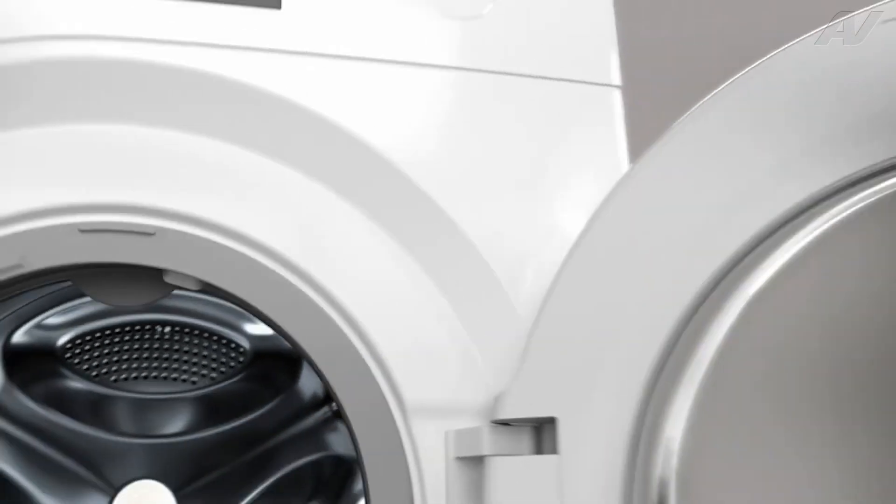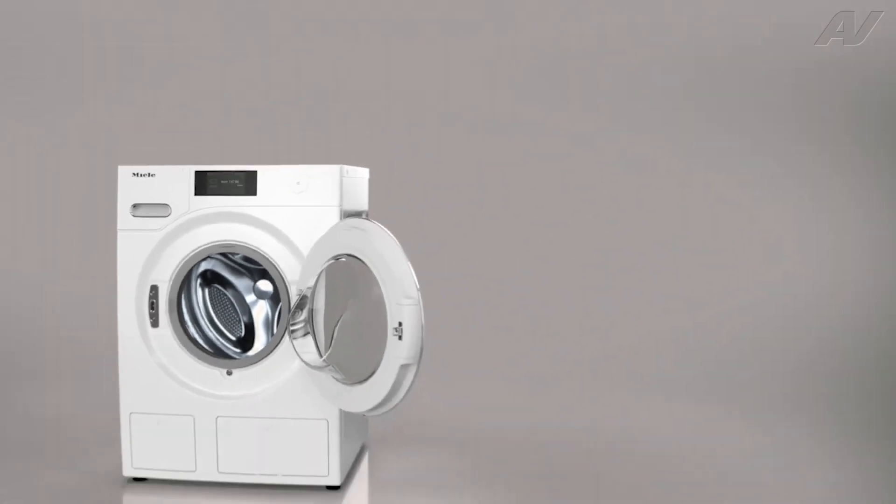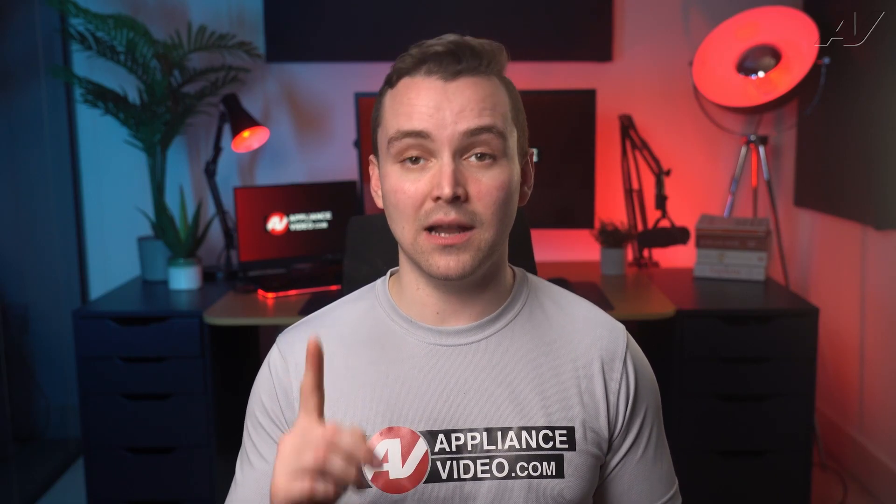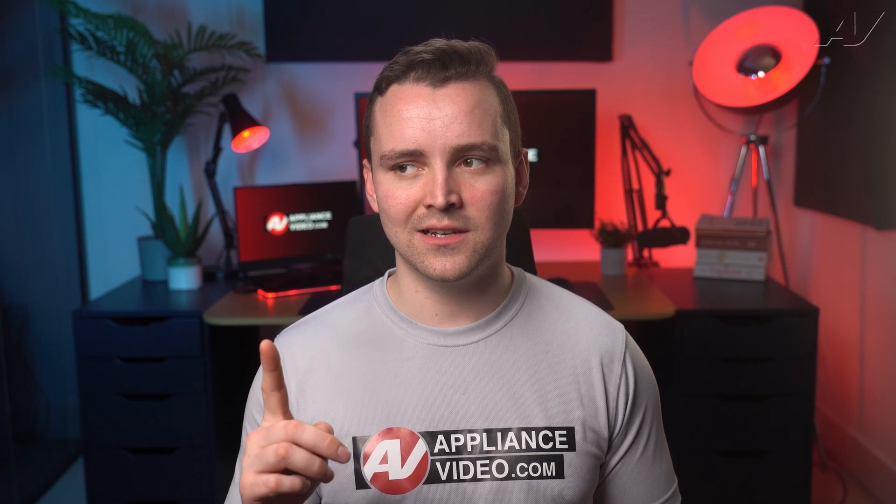Let's start with the design. The Miele washer has a sleek and modern look that will make a statement in any laundry room. It also boasts an energy efficiency rating of A+++. That's a lot of pluses — making it environmentally friendly and cost-effective in the long run.